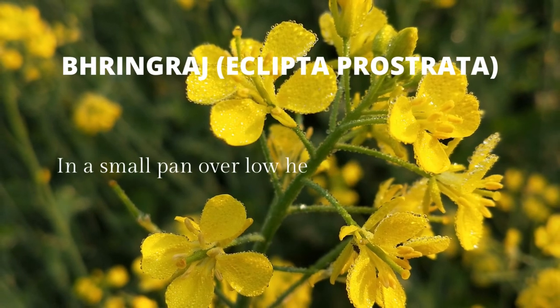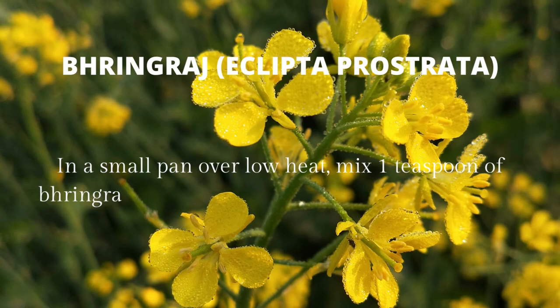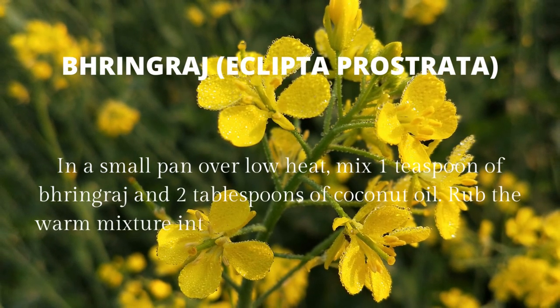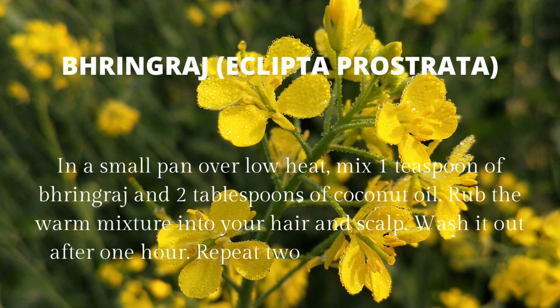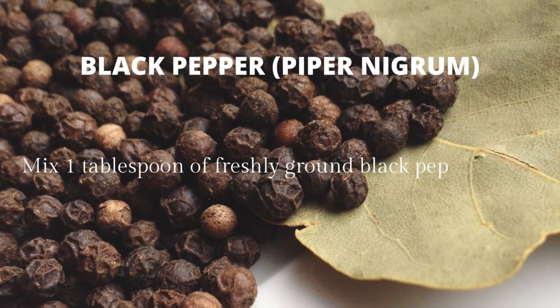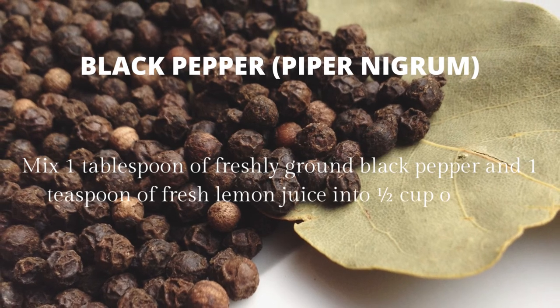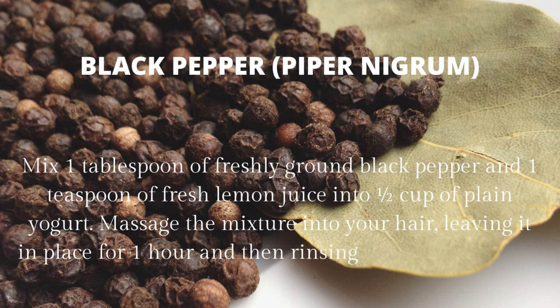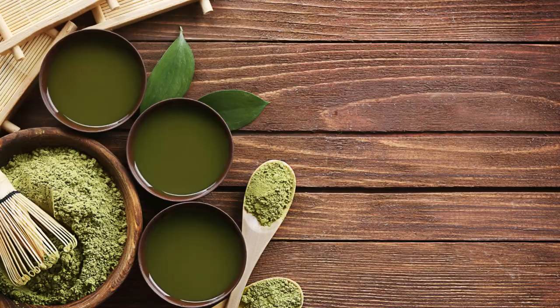Fenugreek: in a small pan over low heat, mix one teaspoon of fenugreek and two tablespoons of coconut oil. Rub the warm mixture into your hair and scalp. Wash it out after one hour. Repeat two to three times a week. Black pepper (Piper nigrum): mix one tablespoon of freshly ground black pepper and one teaspoon of fresh lemon juice into a cup of plain yogurt. Massage the mixture into your hair, leaving it in place for one hour, then rinse it out. Repeat three times per week.